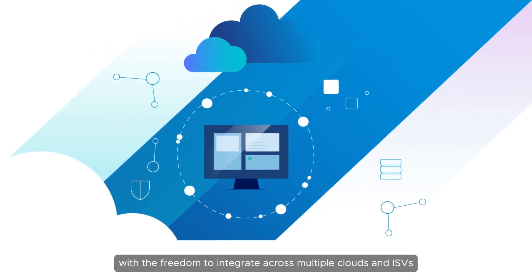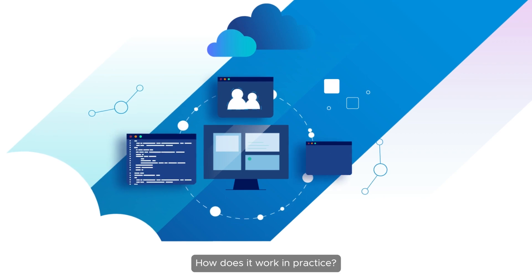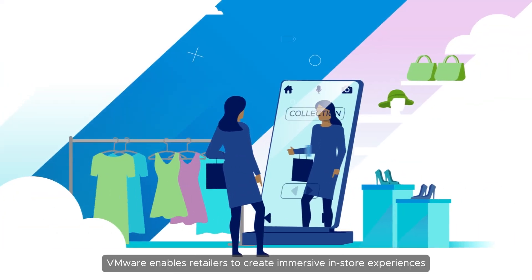And you can say goodbye to vendor lock-in, with the freedom to integrate across multiple clouds and ISVs. How does it work in practice?